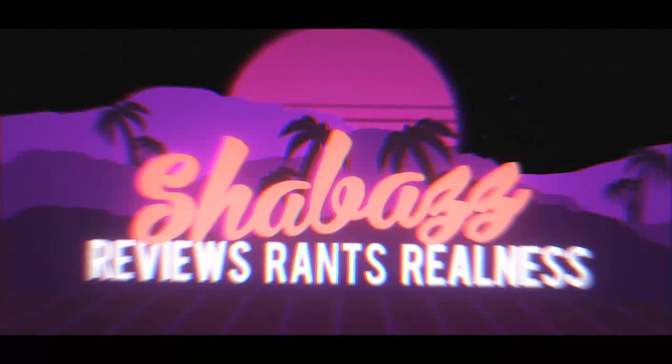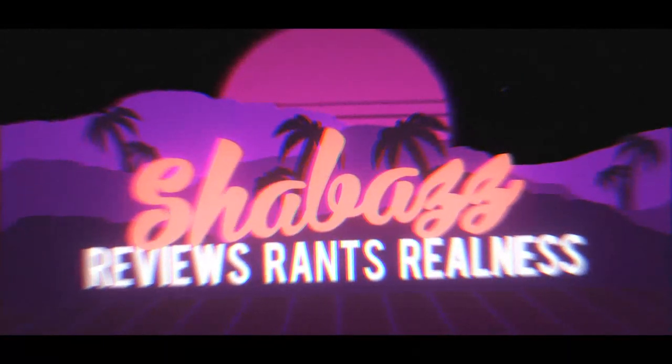Woo, sweet mother of molasses. What's up YouTube, this is Shabazz and I'm back with another CBD hemp flower review.